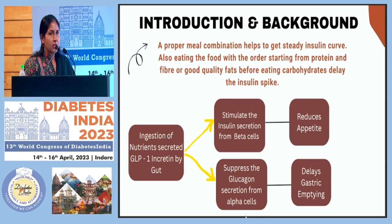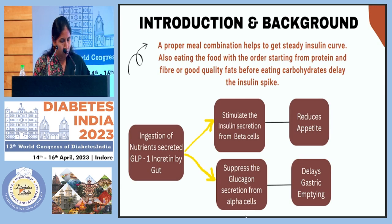For background and introduction, we know that for better insulin sensitivity or reducing insulin resistance, the combination and distribution of nutrients is very important. I helped my patient get a proper combination and sequence of foods — specifically, before eating carbohydrates, including a good amount of protein, fiber, and good quality fats like omega-3 and MUFA helps achieve a better insulin curve.